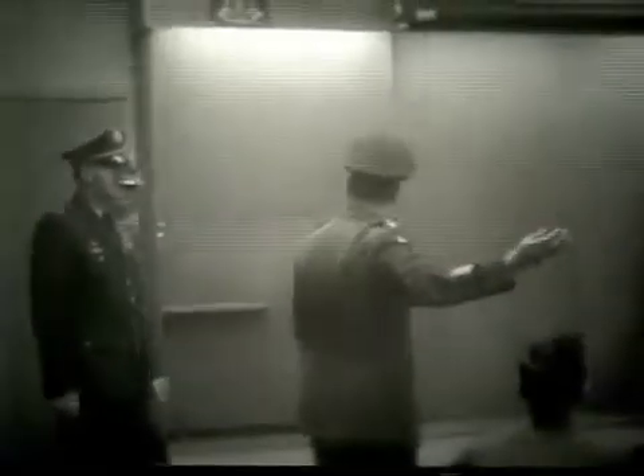Here we see Colonel Wenzel greeting two guests for today's demonstration. Colonel Wenzel will first take his visitors through a tour of the division's classroom facilities.